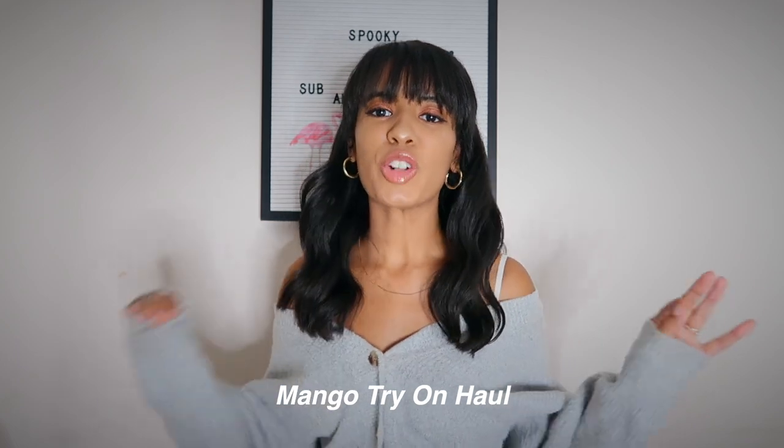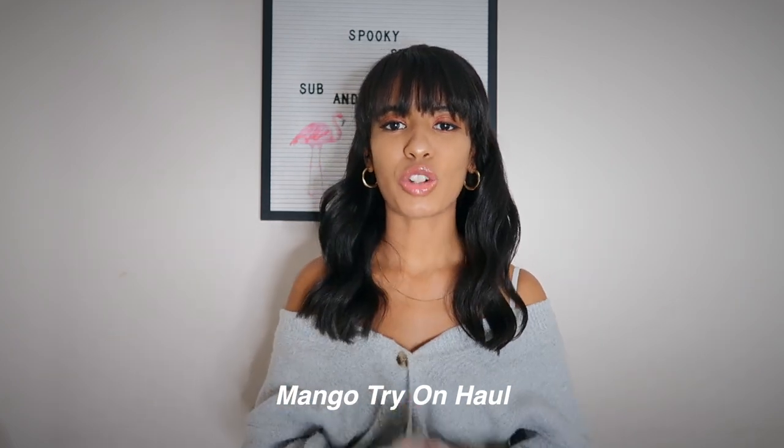Hey guys, welcome back to my channel! Today we're doing a Mango try-on haul — I've been wanting to do one for the longest time. I was on their website and decided to pick up a couple things. They remind me of Zara but a little more expensive, with a more elegant, sophisticated style. I tried to pair everything with pieces that basically everyone could have in their closet so you can recreate these looks and save money.